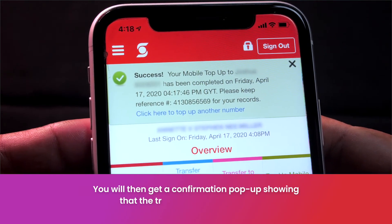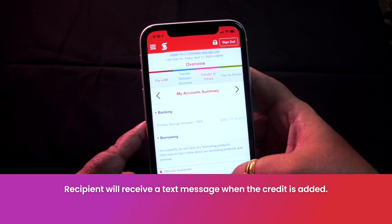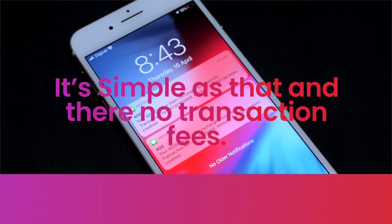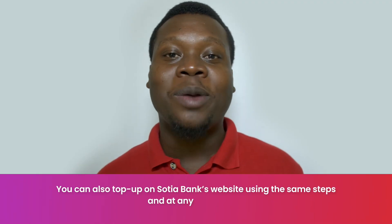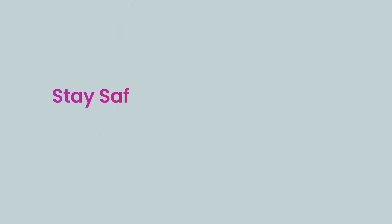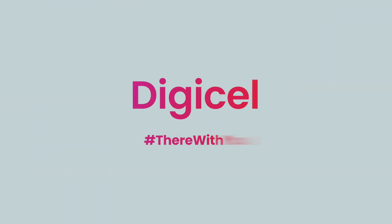You will then get a confirmation pop-up showing the transaction was successful and the recipient will receive a text message when the credit is added to their account. It's as simple as that and there's no transaction fees. You can also top up on Scotiabank's website using the same steps and at any Scotiabank ATM. Remember, stay safe and connected with Digicel.